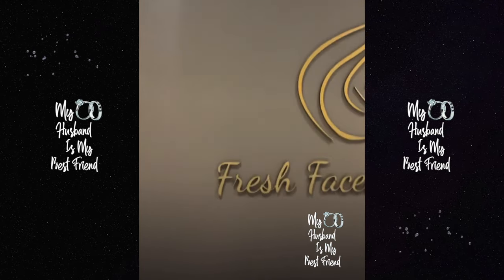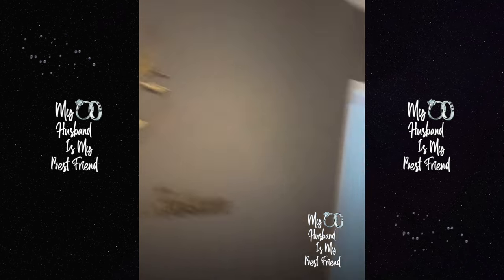You see that? Fresh Faces by Rebecca. Isn't it gorgeous?